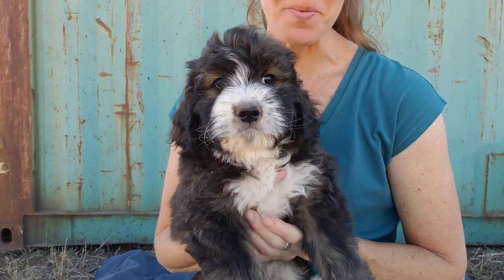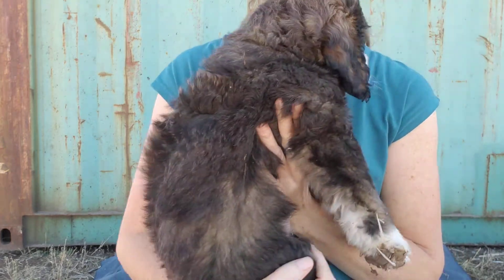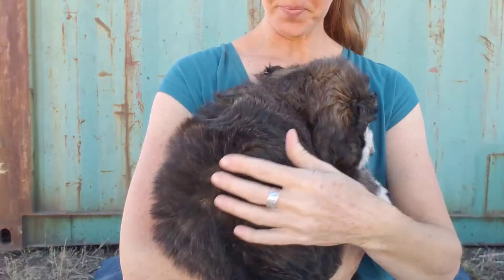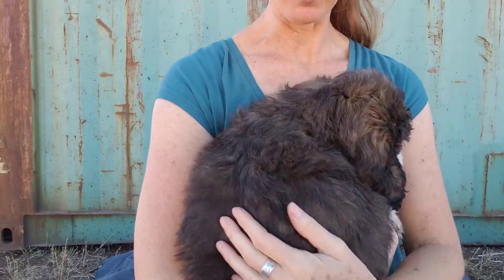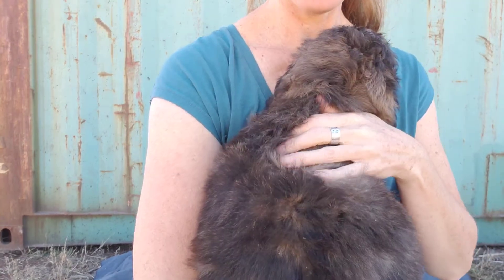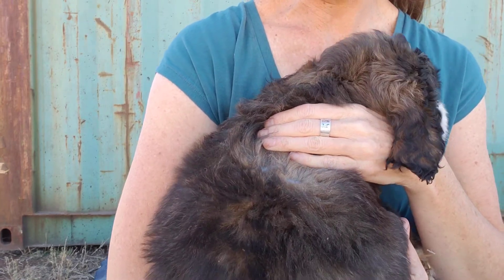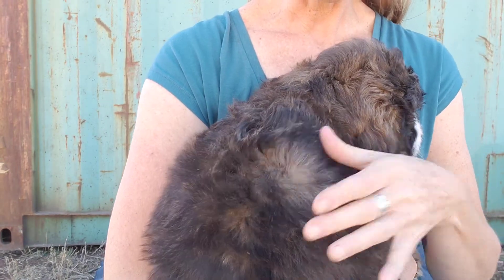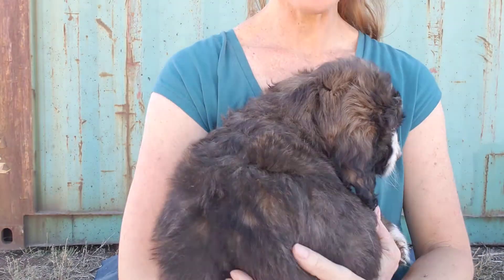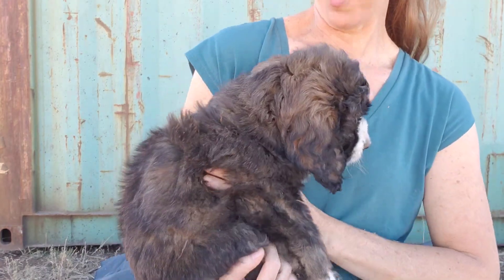This is Mr. Green Boy. I've got him up close to the camera. Let's look at his coat. He is a sable tricolor, and with the sable, he looks very dark back here right now. But if you start to look under, you can see that it starts out very, very light. He has a very light base to his coat. So when his hair is long, he's going to look darker, and if he gets groomed and cut short, he is going to be a very light-colored boy.